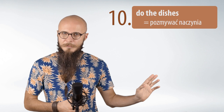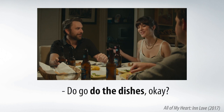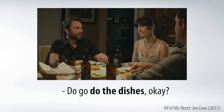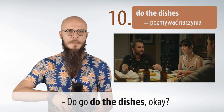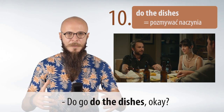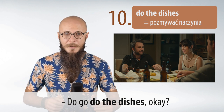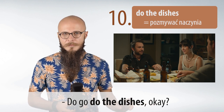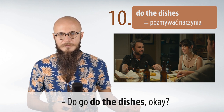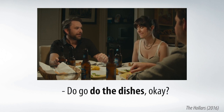Kolejne przydatne na co dzień wyrażenie z do: 'do the dishes,' czyli pozmywać naczynia. Przykład z filmu: 'So go do the dishes. Ok?' Kobieta mówi do niego, żeby pozmywał naczynia. Powtórzmy: Do the dishes.